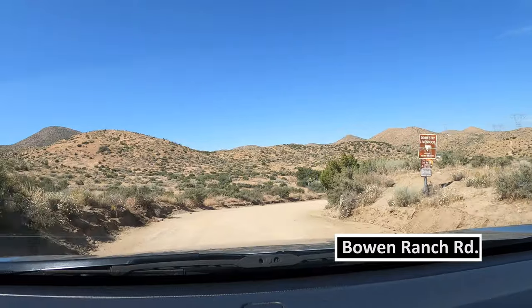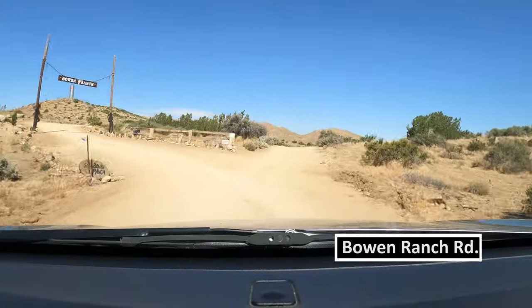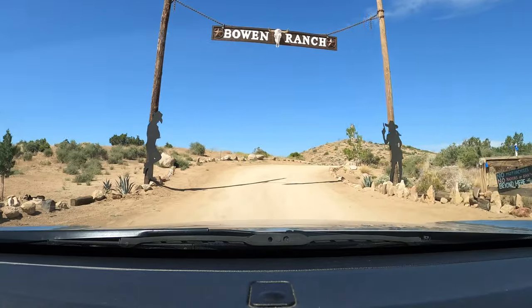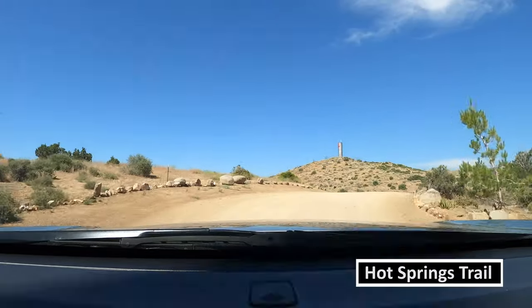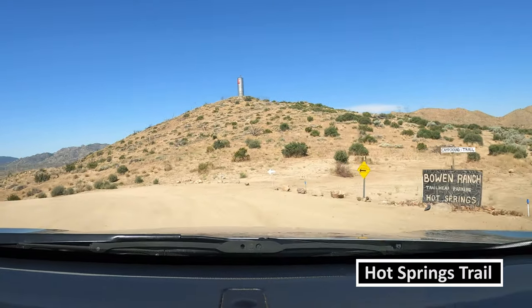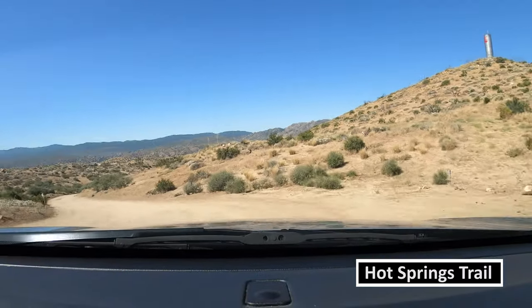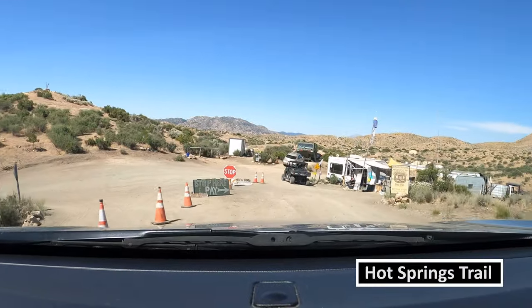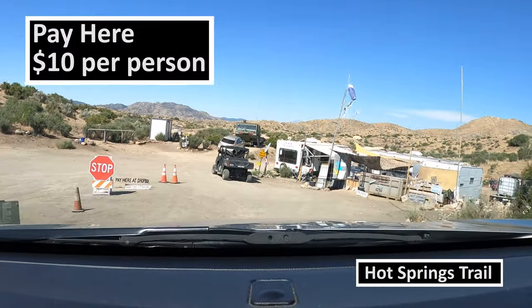You're going to be on Bowen Ranch Road for 6.2 miles from the highway, and it is a dirt road so a high clearance vehicle is recommended. You'll then make a left onto Hot Springs Trail, entering the Bowen Ranch.